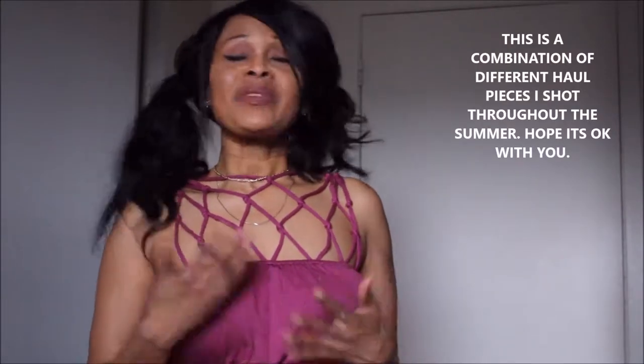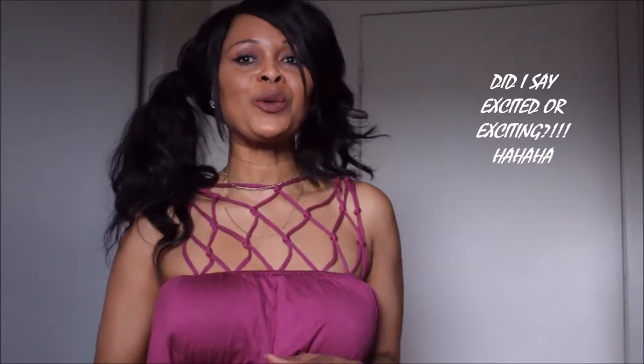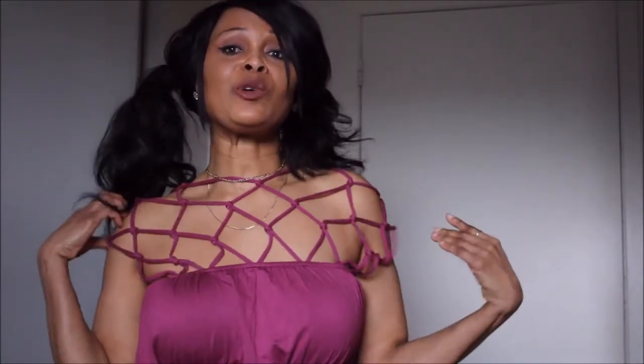Hi guys, welcome back to my channel. Today I have a haul for you. I've had these things for the past couple of weeks and I was supposed to do this haul a long time ago but never got around to it. So today is the big day and I wanted to share these exciting purchases with you, and hopefully you can find them or find similar stuff elsewhere.